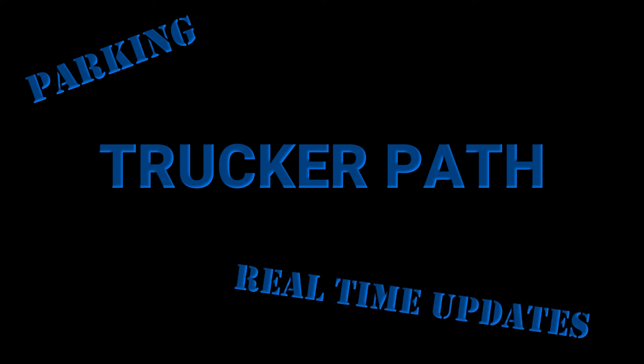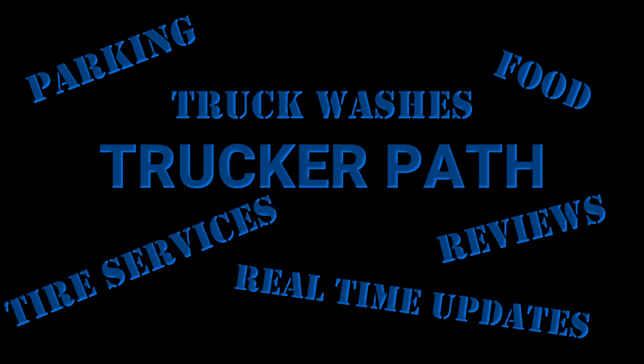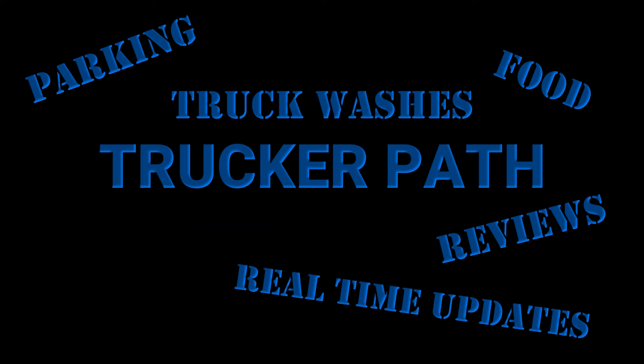I want to mention the Trucker Path app — not just because I'm in their influencer program and get some perks, but mainly because I want drivers who don't know about it to find out. It's an extremely handy app I use all the time. It shows you parking availability with real-time updates from other drivers, what food is at truck stops, reviews, where to get your truck washed, tire changed or repaired, and it has ELD logs and load boards. The free version is pretty thorough and awesome.